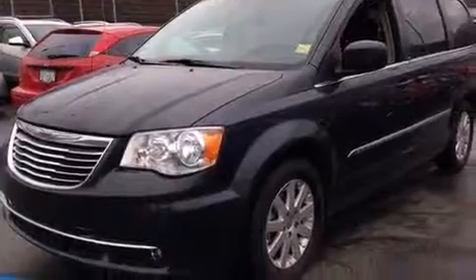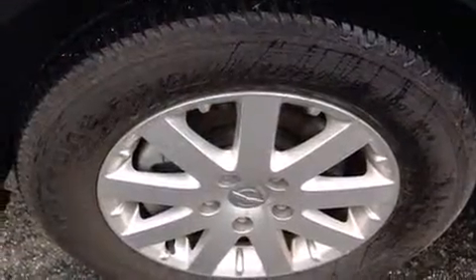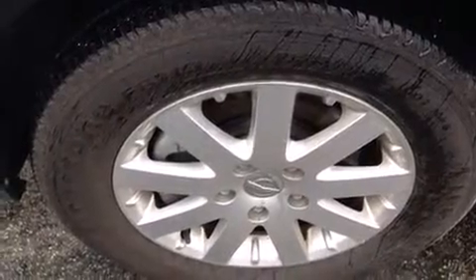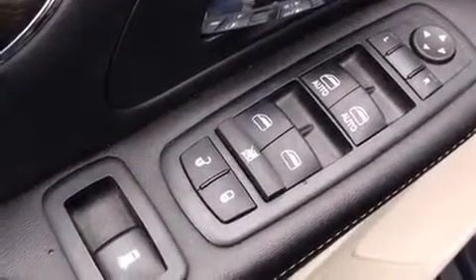A power rear cargo door, adjustable pedals, a roof rack, and air conditioning. Storage solutions are integrated throughout the interior, demonstrating thoughtful attention to detail. You and your passengers will enjoy the stereo system, which includes a CD player with MP3 capability.